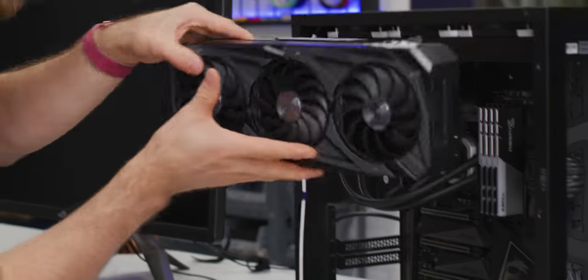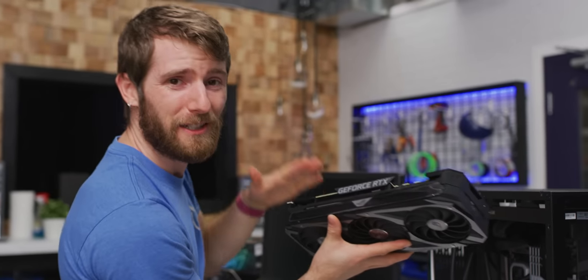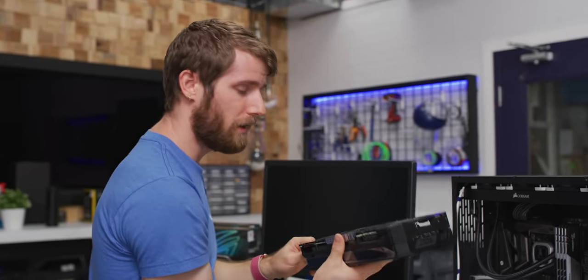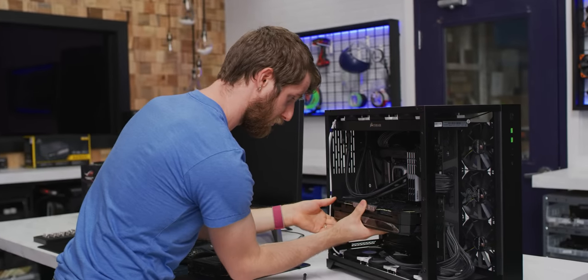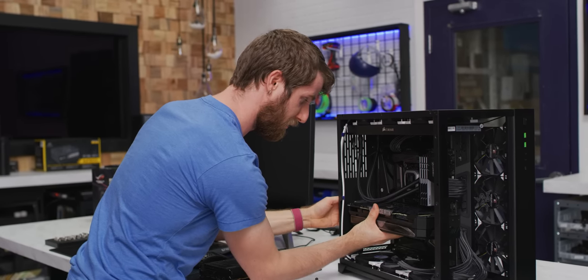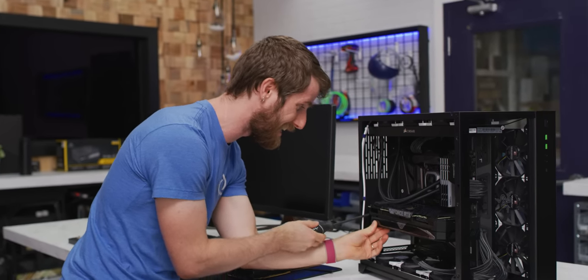I didn't take the plastic peels off this one because it's got to go back to Asus. Funny story — they were like, be really careful with that one because it's literally the only one we have. You know the product is in shortage when even the manufacturer doesn't have any.